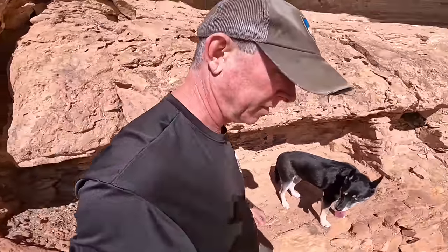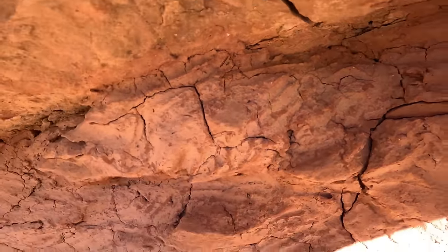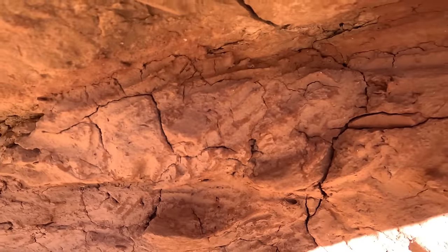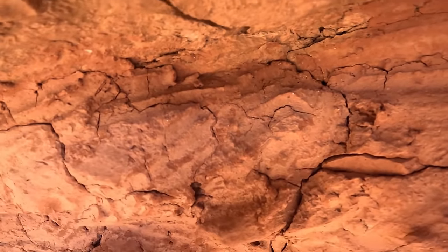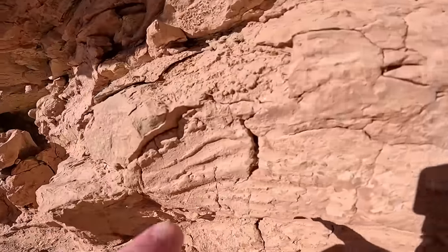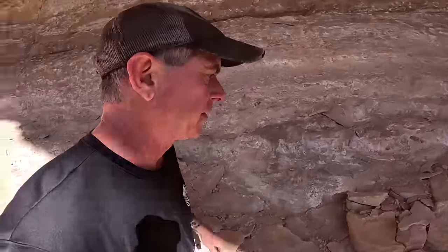Perhaps maybe people lived up in here too. Here's another example — you can see right there where fingertips passed through the mud, and you're looking at someone's fingers that passed through that mud like a thousand years ago as they spread it all in here. Isn't that just fascinating? Let's go have a look at the rock art that's above these granaries.